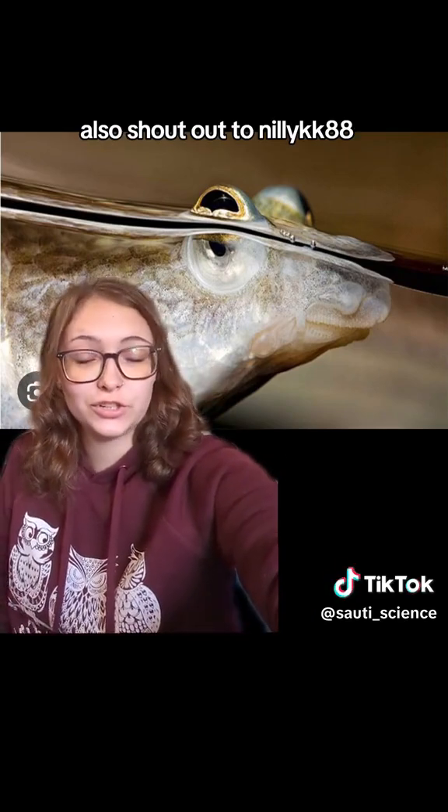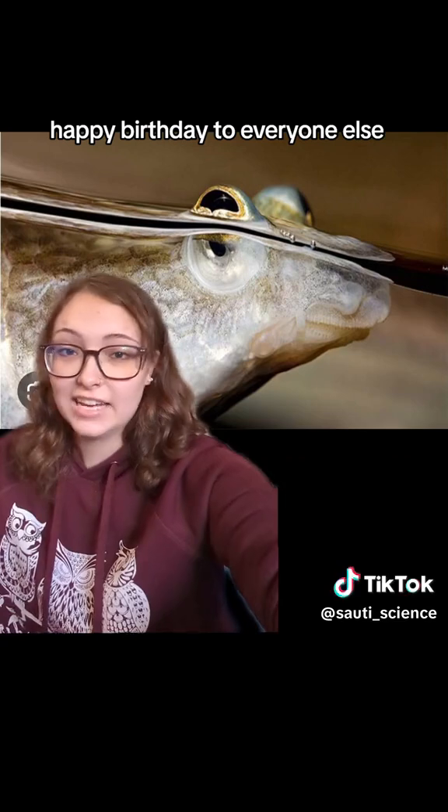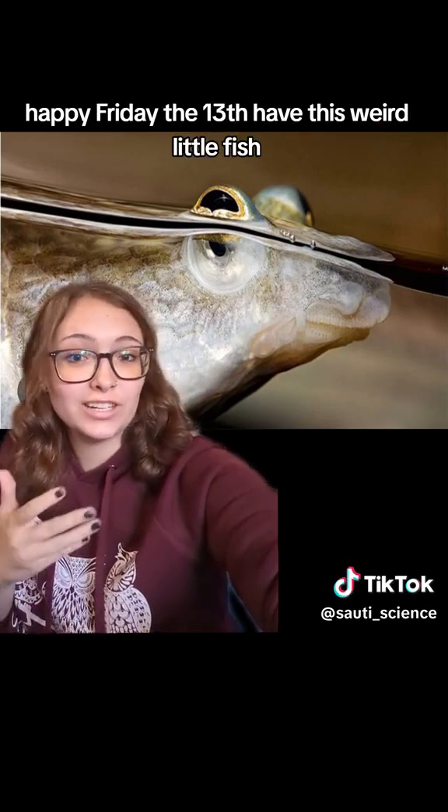Shout out to nillikk88, happy birthday. To everyone else, happy Friday the 13th — have this weird little fish.